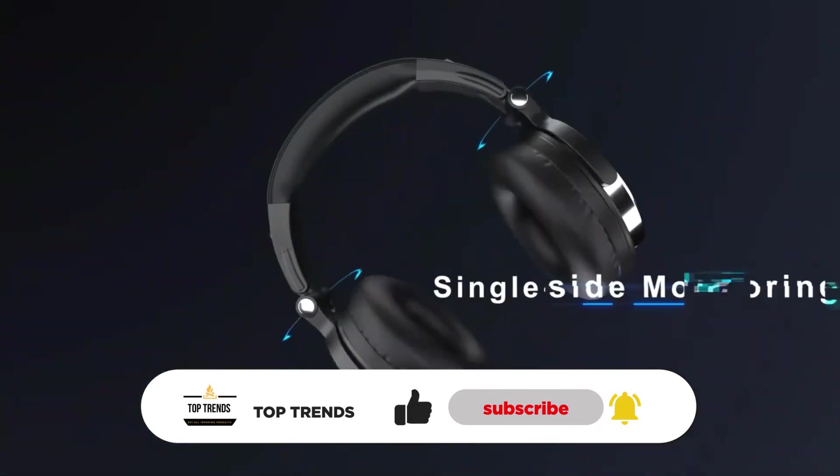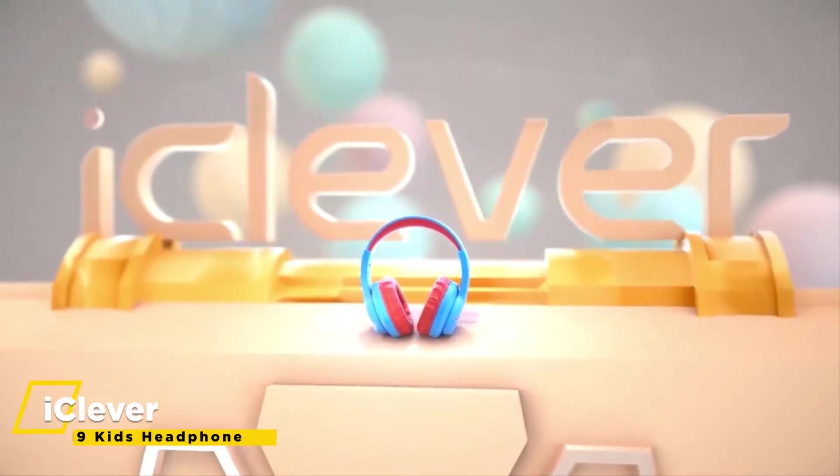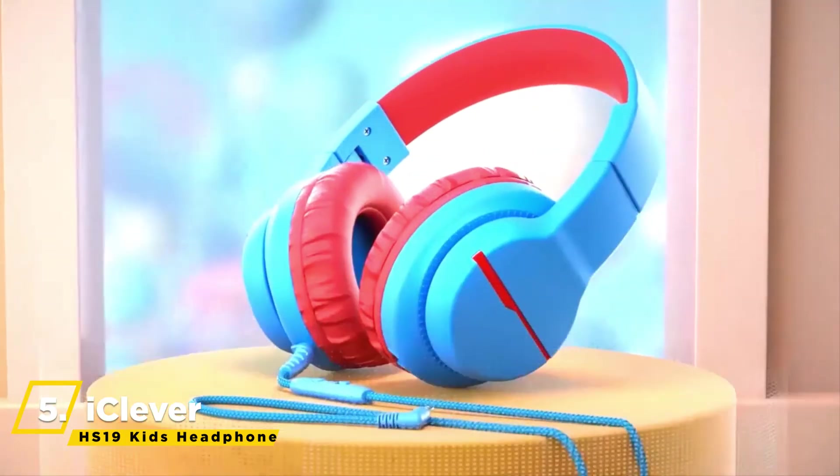We upload multiple videos a week. Now let's get started. We can start things off with the iClever HS19 Kids Headphones.